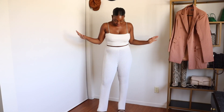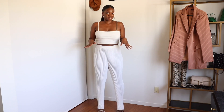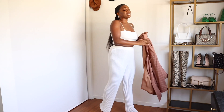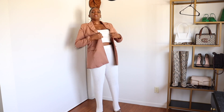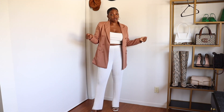An all-white look is very reminiscent of summer — it's just synonymous. I love these pants and this crop top; it's more cream than stark white, which is my preference for all-white looks. I'm going to follow it up easily by just pairing it with a blazer. Blush is still one of the colors that makes my heart flutter, even though I've been expanding my palette. As soon as I put this blazer on, you can see how it just changes up the look.